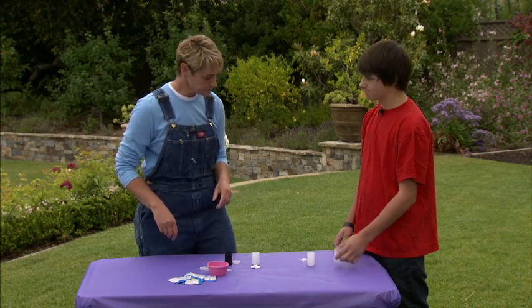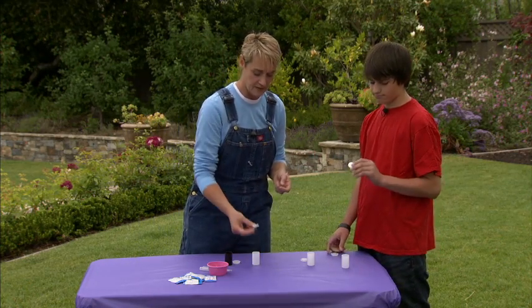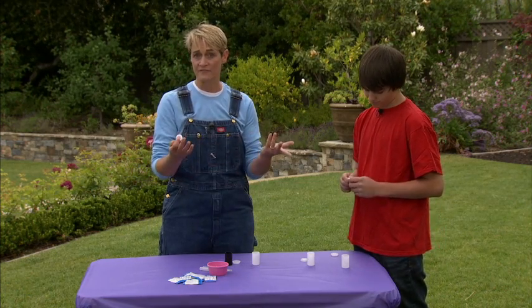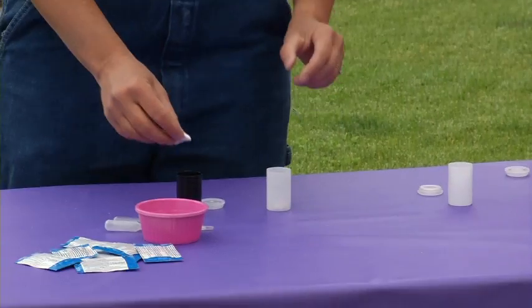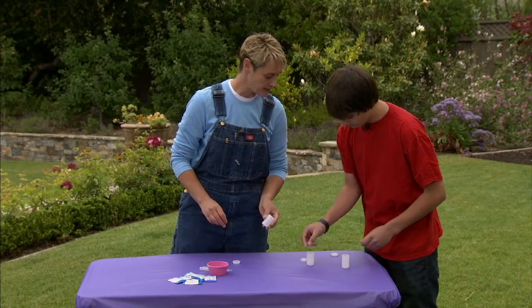Open yours up. Now I'm going to give you a bicarbonate of soda tablet. Ever have a stomach ache? Yeah, these are great. You put them in water and they fizz and when you drink it, it makes your stomach feel better. But here we're going to use it for our explosion. So we're going to break them in half and we're going to each put half into one of the film canisters.